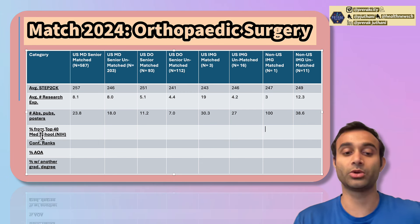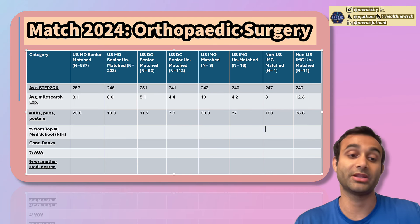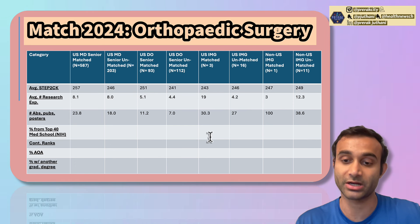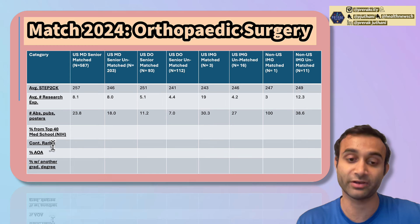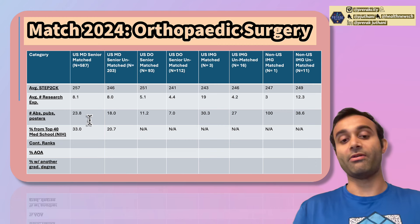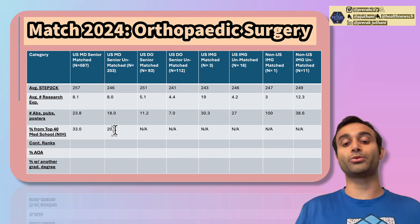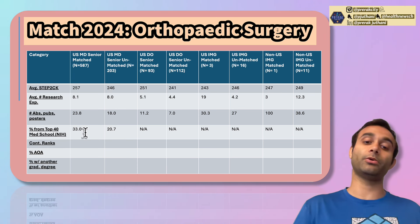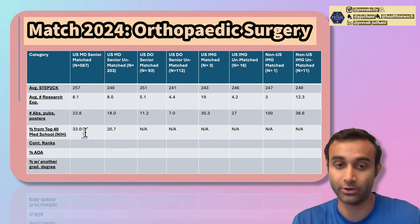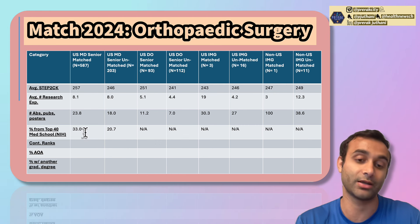The next category is individuals that went to a top 40 medical school based on NIH funding criteria. IMGs and most DO schools don't have NIH funding, so data is only shown for MD portions. Of U.S. MD seniors who matched, 33% went to top 40 medical schools compared to 20.7% of those who didn't. Importantly, 70% of people who did match into ortho did not go to a top 40 NIH-rated school — you don't have to go to a prestigious school to match.